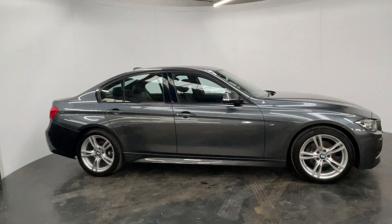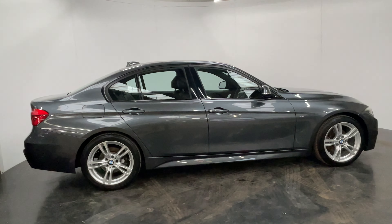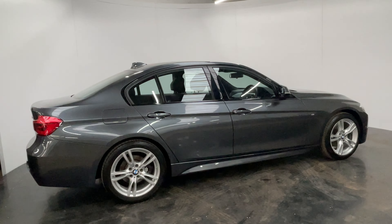This is the 187bhp diesel engine with the automatic gearbox which is an 8-speed, and fuel economy up to 64 miles per gallon, so very economical.